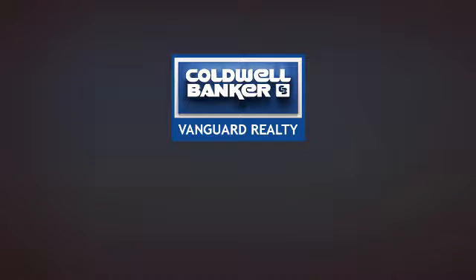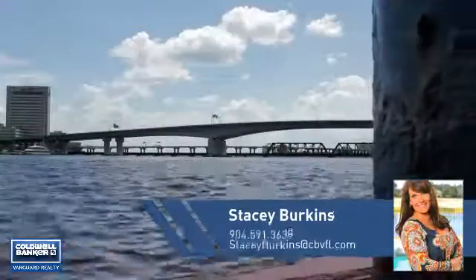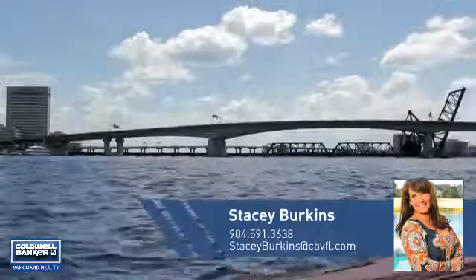At Coldwell Banker Vanguard Realty, you'll find just the right home for you. This video is brought to you by your real estate agent, Stacy.